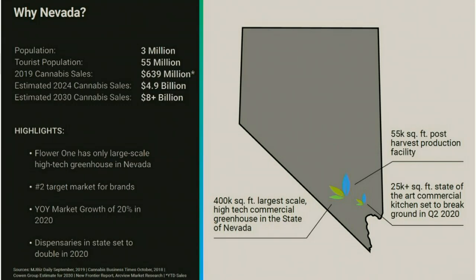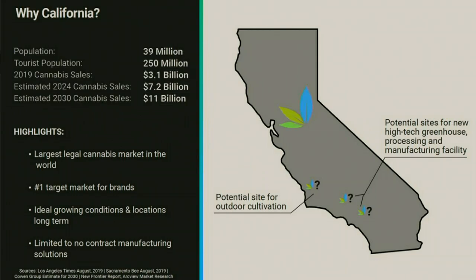I also believe Nevada is a very important market to build brands. One of the things that we're doing at Flower One is marrying our low cost production with the best brands in cannabis. This partnership will allow us to move from being a cultivator and a wholesaler into what I believe to be, soon to be, the largest manufacturer of cannabis products in America. We've got some of the best brands in the world that are not only going to come with us from Nevada, but hopefully come back into California with us as well.